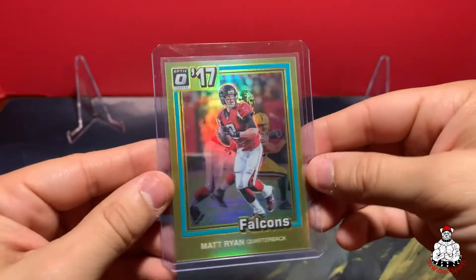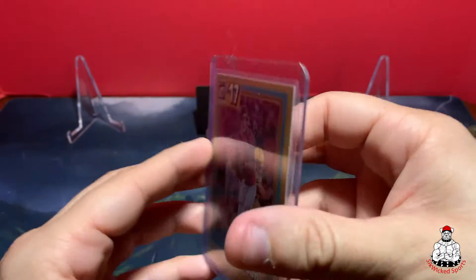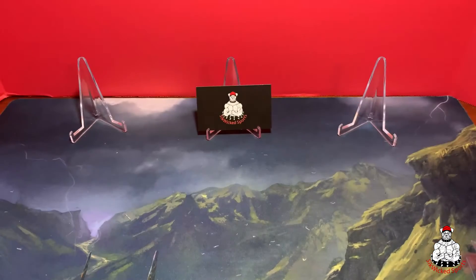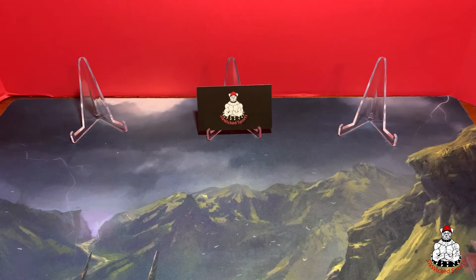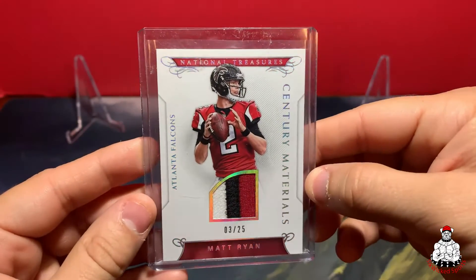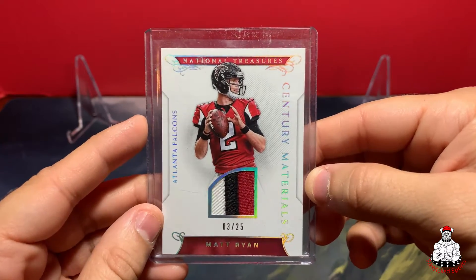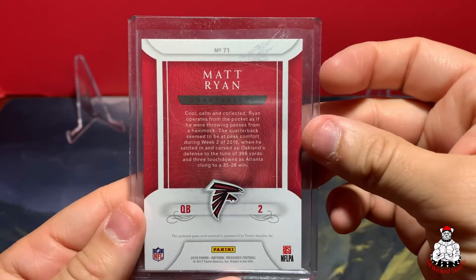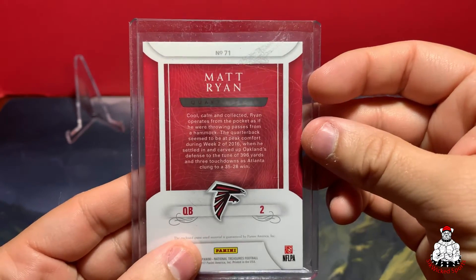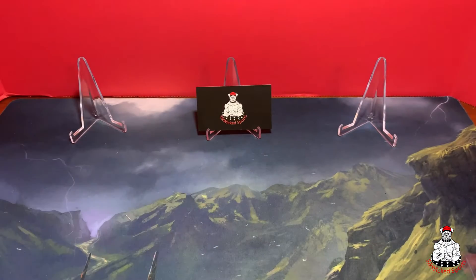Then we've got the Optic throwback, and that is out of 10 — 8 of 10. Next, the National Treasures Matt Ryan three-color patch, numbered 3 of 25, Century Materials — and it is game used, which I really love. Panini doesn't put out a lot of game-used stuff anymore.